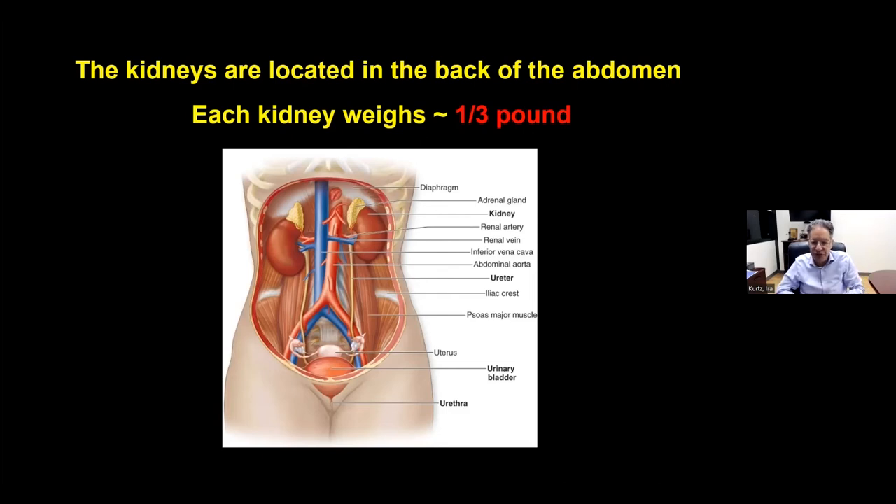Welcome to the November Q&A session on the kidney. The purpose of these talks is to reach out to people in the community who might have questions about kidney disease, give an overview of the kidney, how it works normally, how doctors test for abnormal kidney function, and some of the things we do when the kidney doesn't work normally. We'll review some of that and then take questions at the end.